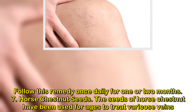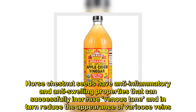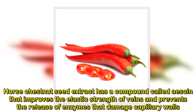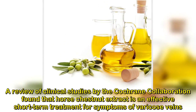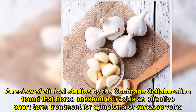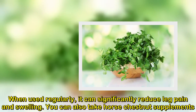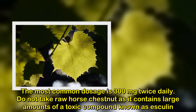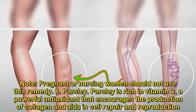7. Horse Chestnut Seeds. The seeds of horse chestnut have been used for ages to treat varicose veins. Horse chestnut seeds have anti-inflammatory and anti-swelling properties that can successfully increase venous tone and in turn reduce the appearance of varicose veins. Horse chestnut seed extract has a compound called deskin that improves the elastic strength of veins and prevents the release of enzymes that damage capillary walls. A review of clinical studies by the Cochrane Collaboration found that horse chestnut extract is an effective short-term treatment for symptoms of varicose veins. You can purchase horse chestnut seed gel available in the market. Use the gel externally on the affected area twice daily. When used regularly, it can significantly reduce leg pain and swelling. You can also take horse chestnut supplements; the most common dosage is 300 mg twice daily. Do not take raw horse chestnut as it contains large amounts of a toxic compound known as esculin. Note: pregnant or nursing women should not use this remedy.